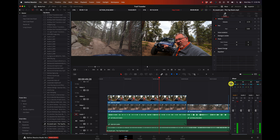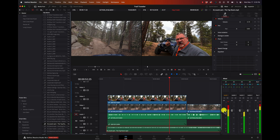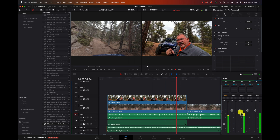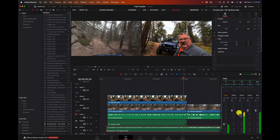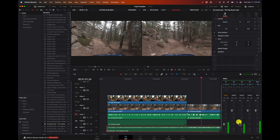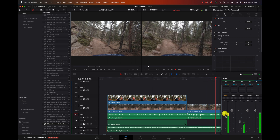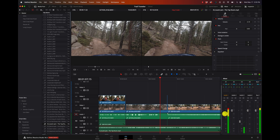Another way to adjust audio is through the mixer. I'll open the mixer up here and we see Audio 1, Audio 2, Audio 3. While we're playing it, I can just grab that slider to adjust the music level, and adjust the other one to adjust the dialogue.